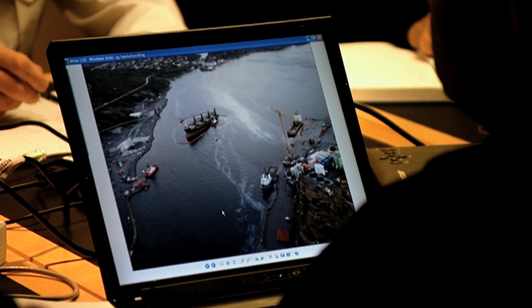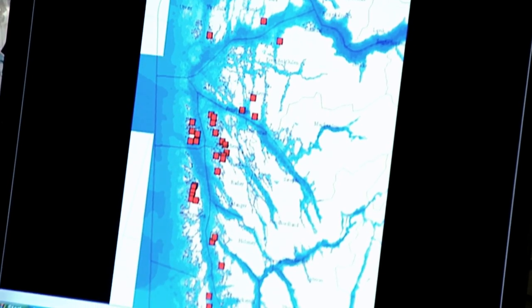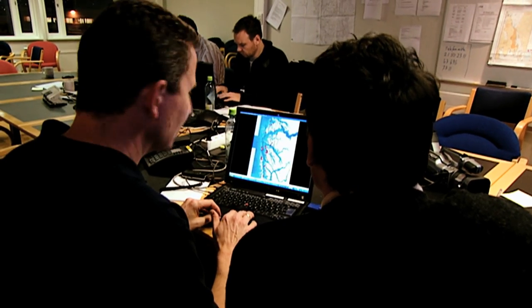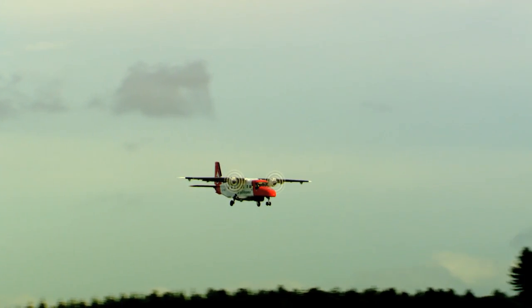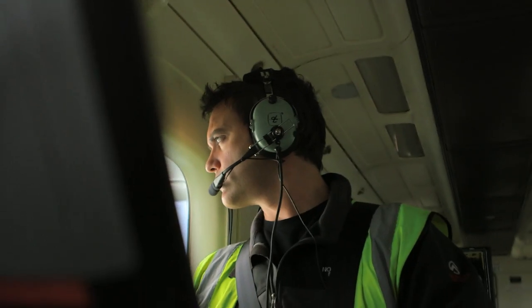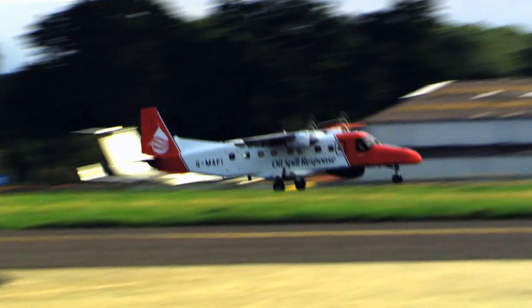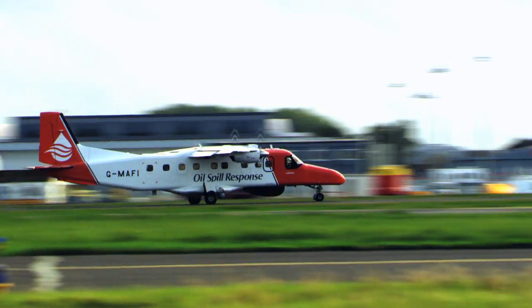The information collected from the aerial survey should be relayed to the command centre as quickly as possible to aid decision making. A Geographic Information System, or GIS, enables accurate geo-referenced data, environmental sensitivities and response resources to be overlaid, which aids planning. Subsequent flights, ideally with the same observer, provide a picture of how the situation is evolving. As the response progresses, the need for aerial surveillance diminishes.